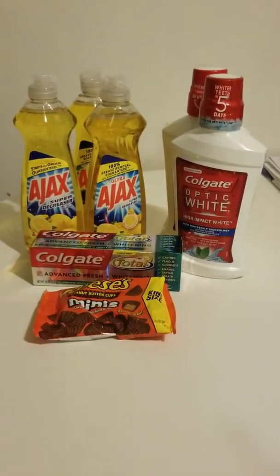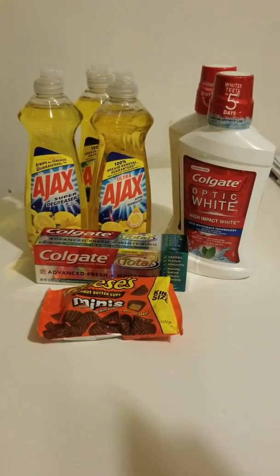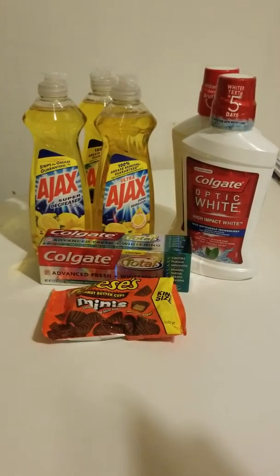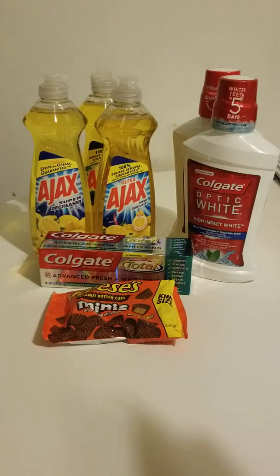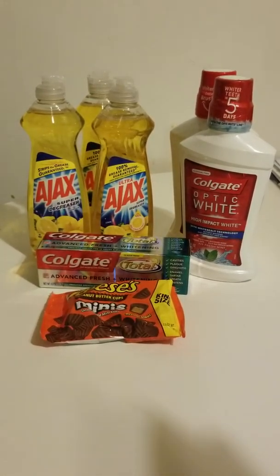First of all, let's start with the Ajax. The Ajax was $1.49 out of pocket. If you buy three, you will get three dollars back, so I paid about $1.50 for those three.